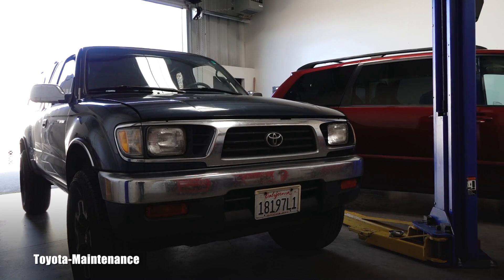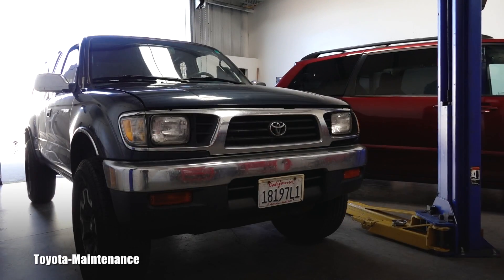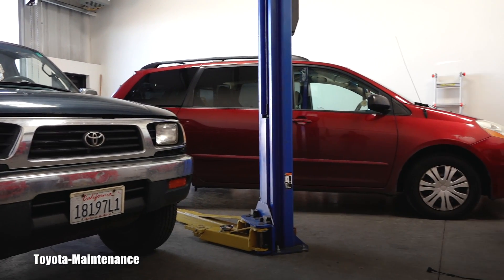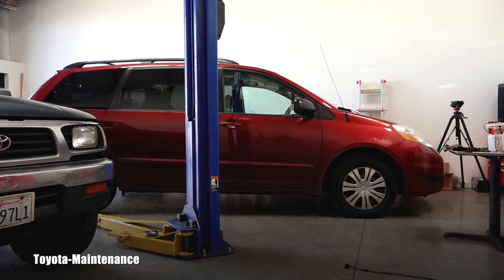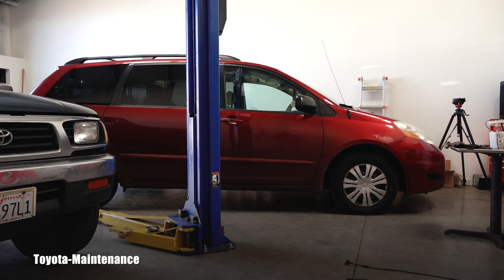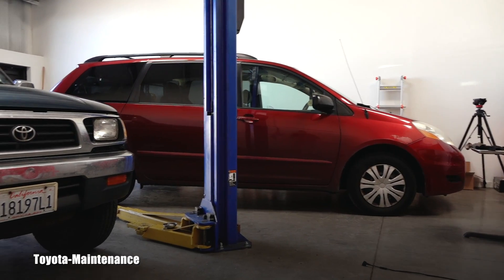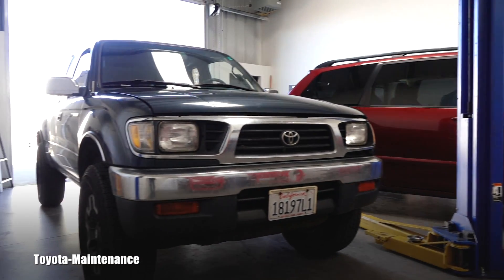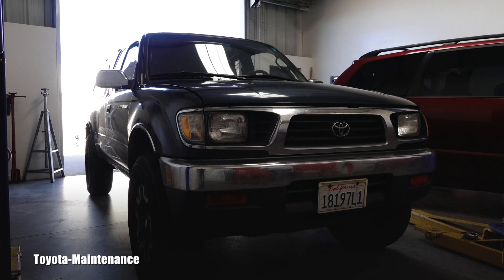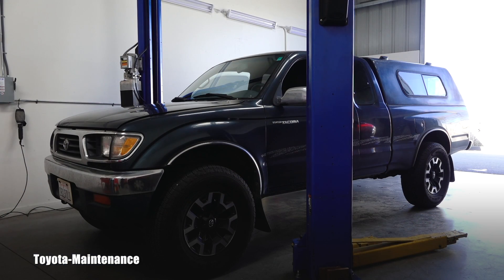Hello friend, welcome back to the Toyota Maintenance YouTube channel. We are busy here today — you can see a 2007 Sequoia which got its fuel pump replaced (inside the tank), and you can see those videos on this channel. Today I'm dealing with this 1997 Tacoma — a very, very sweet truck.